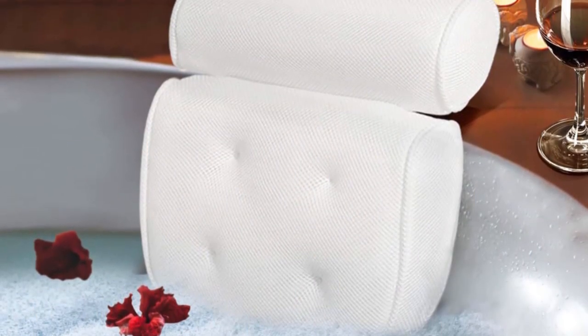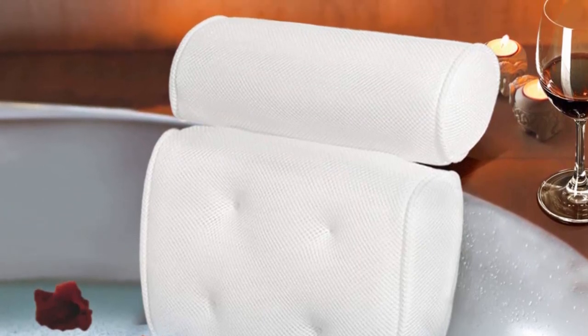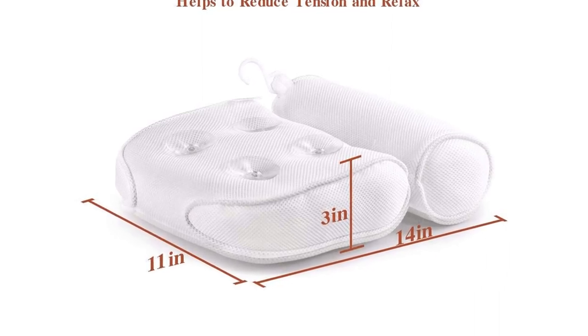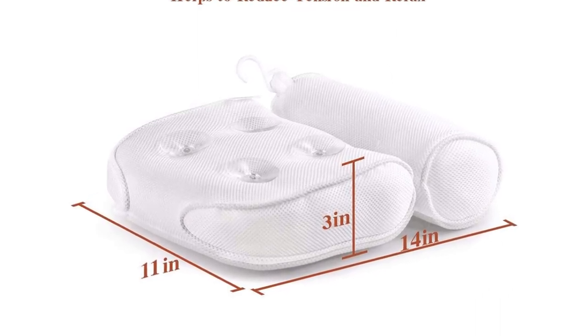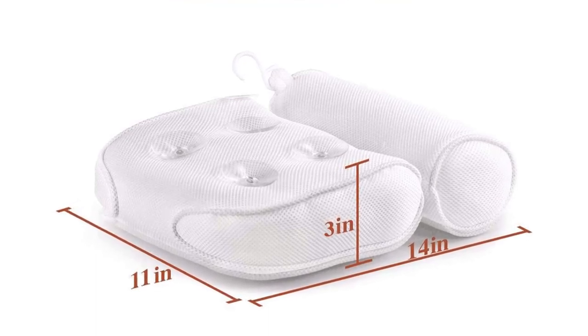The breathable 3D mesh bathtub pillow with four strong suction cups will perfectly support your head, neck, shoulders, and back. Read a book, enjoy a nice cup of wine, bubble bath, or simply lean on the bathtub pillow for ultimate relaxation.